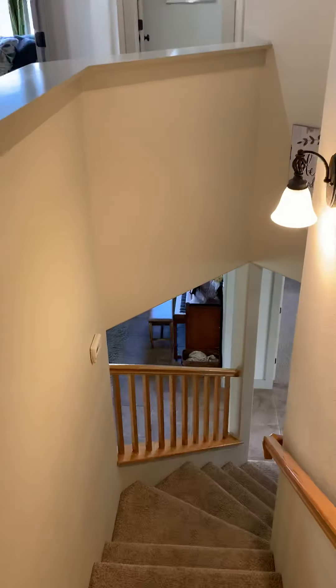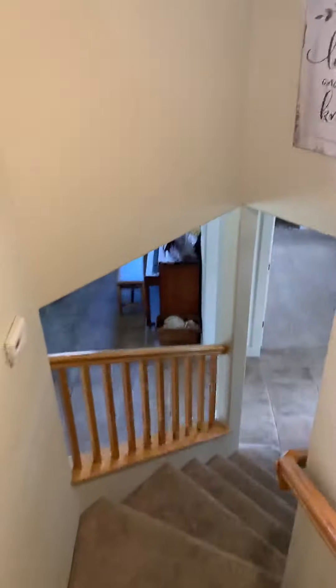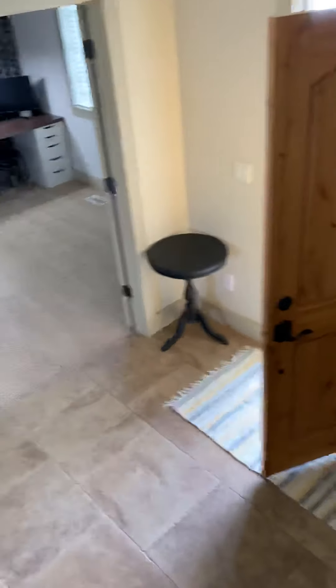Looking at the backyard real quick — this is a pretty cool layout. I like the way those stairs wrap down. This house has so much space in it.